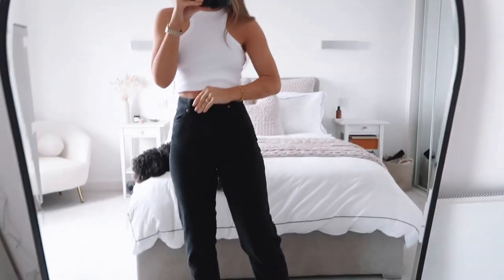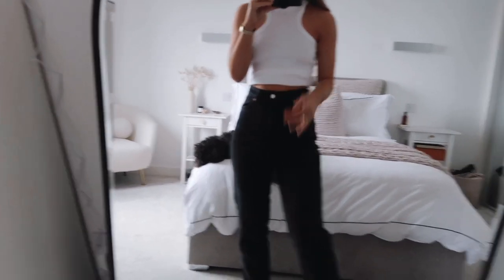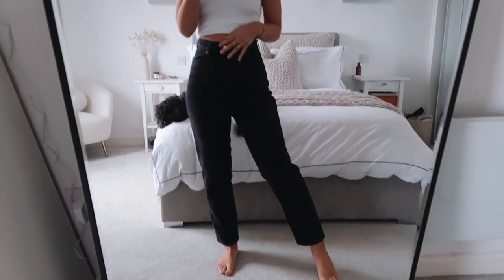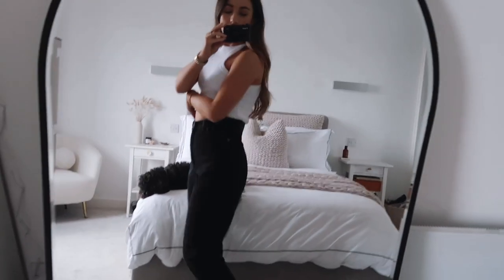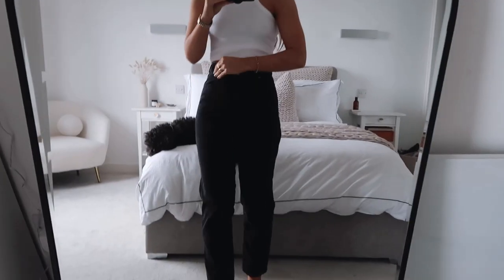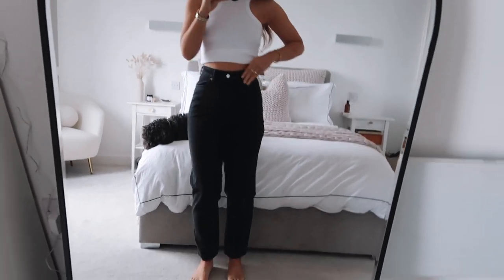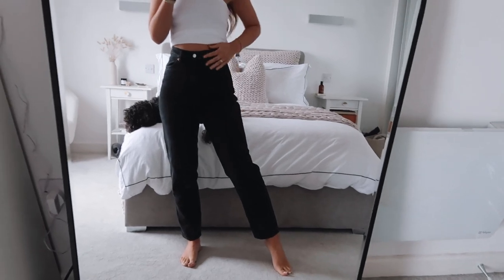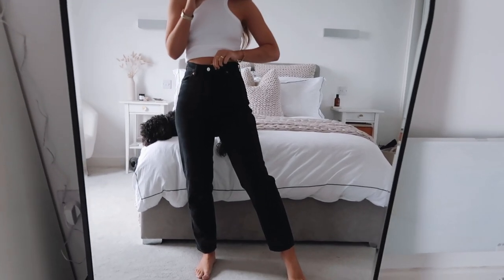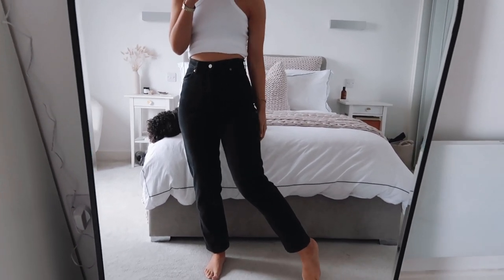Here are the black Taiki jeans on. They actually fit a lot better on my waist — not as big. These are definitely my favorite fitting jeans of this haul. I've just got the white top on and they fit really great. Really comfy around the legs, not too tight, but just a little tighter than the blue ones around the waist — perfect. I feel like they fit me perfectly in all the right places.